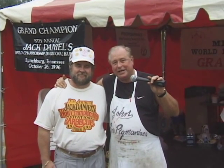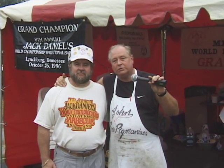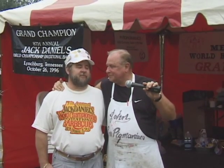Last year we won this sucker, so we're gonna try to come here and do it again this year. Our categories this year are whole hog, shoulders, and ribs. We wouldn't miss this contest for anything in the world — we love it here. And the weather's holding out for us, because I got my rain insurance on.